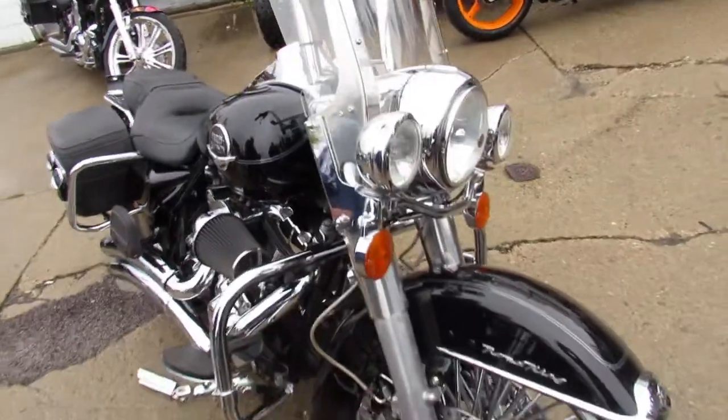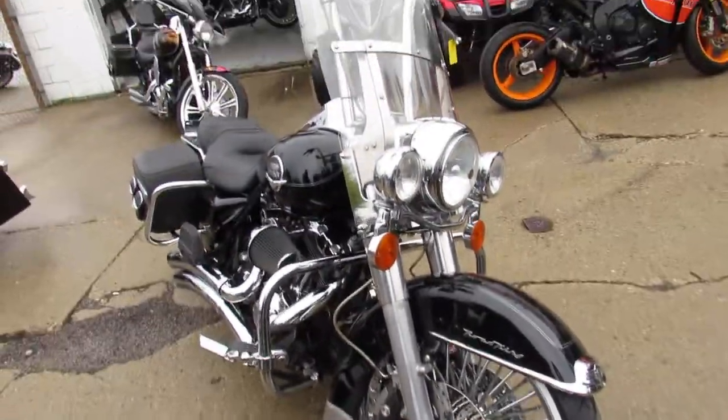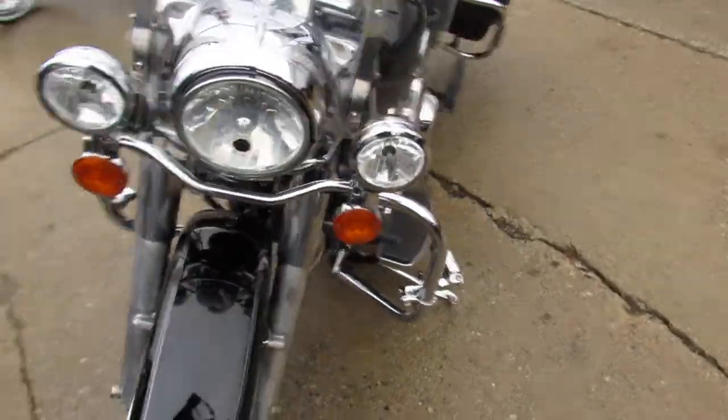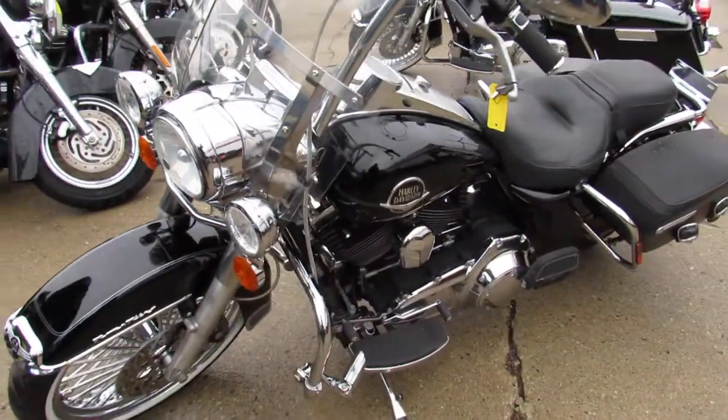This 2008 Harley Davidson Road King has all the extras — comes with windshields, saddlebags, Vance and Hines turn down exhaust, Screamin' Eagle air intake, and tons of chrome guys. You can't go wrong on this one.